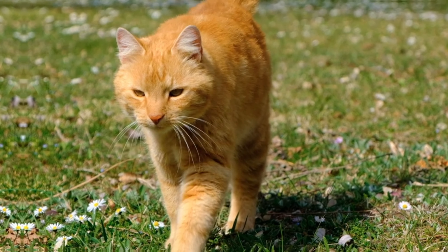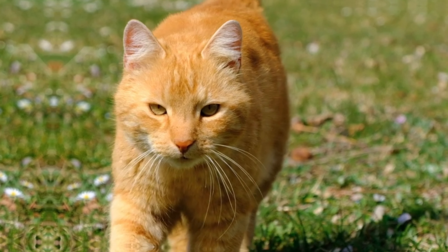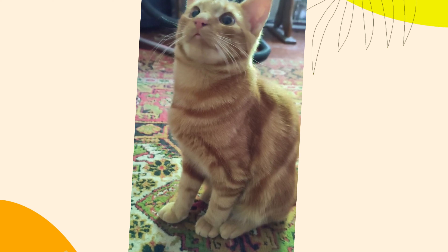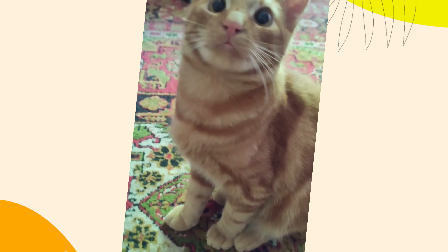4. Greeting rituals. When cats greet each other, they often sniff each other's butts. This behavior is a way for them to gather information about each other, such as their identity, diet, and emotional state. It's a normal part of feline communication and social interaction.